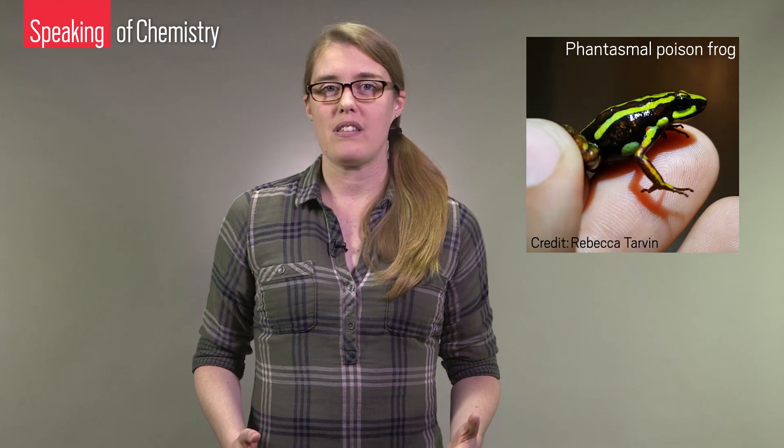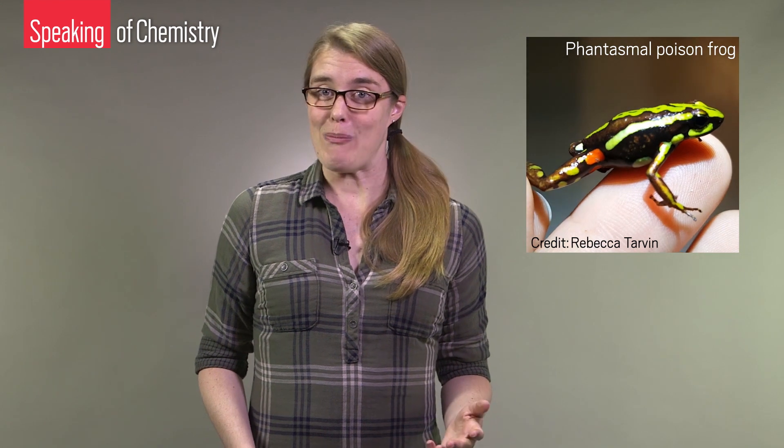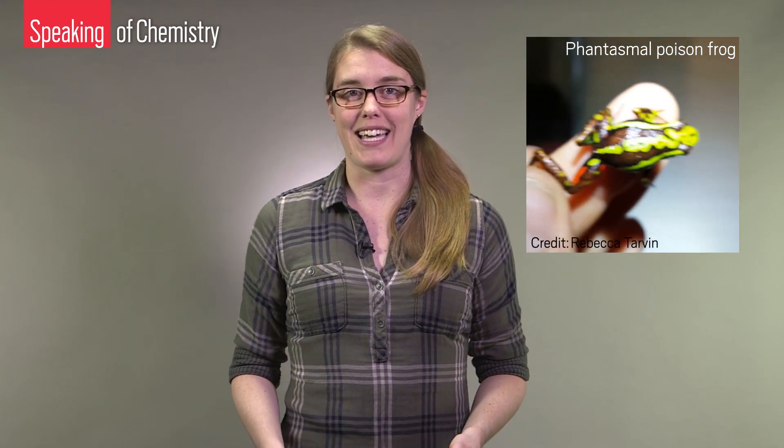Scientists are only just now learning how poison frogs protect themselves from these toxins, but they've got a leg up in solving the mystery, using past research on other poisonous critters to guide them. There are lots of different types of animals that use poisons as a defense, and in fact people have been studying this problem in insects for decades. Insects, amphibians, and reptiles that use these compounds have a molecular trick that helps keep them safe.